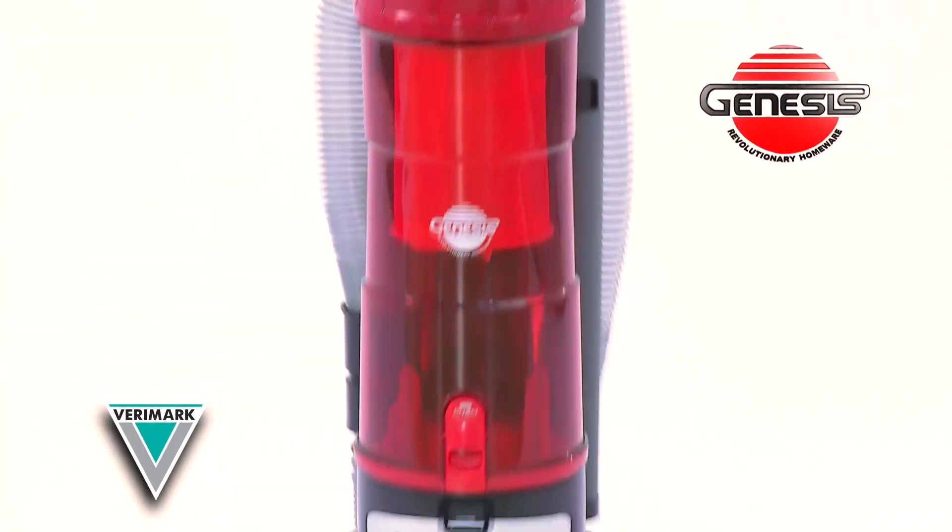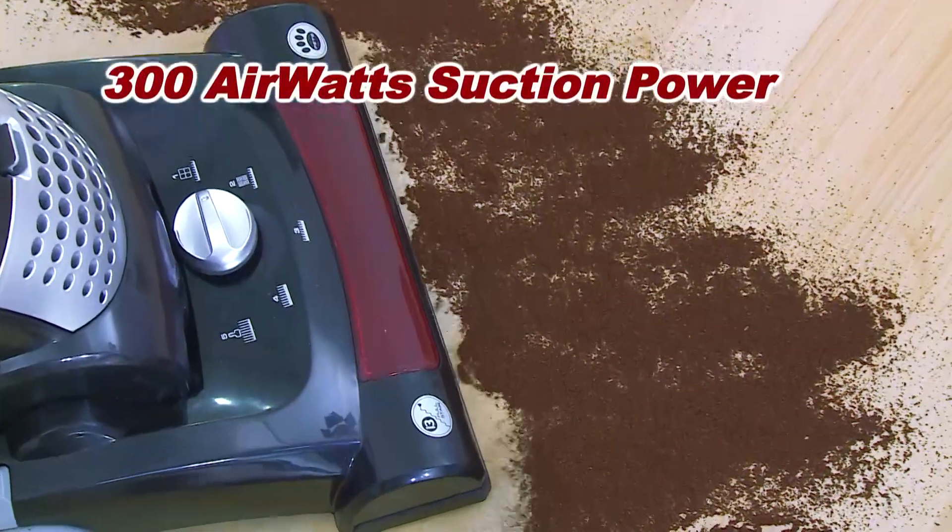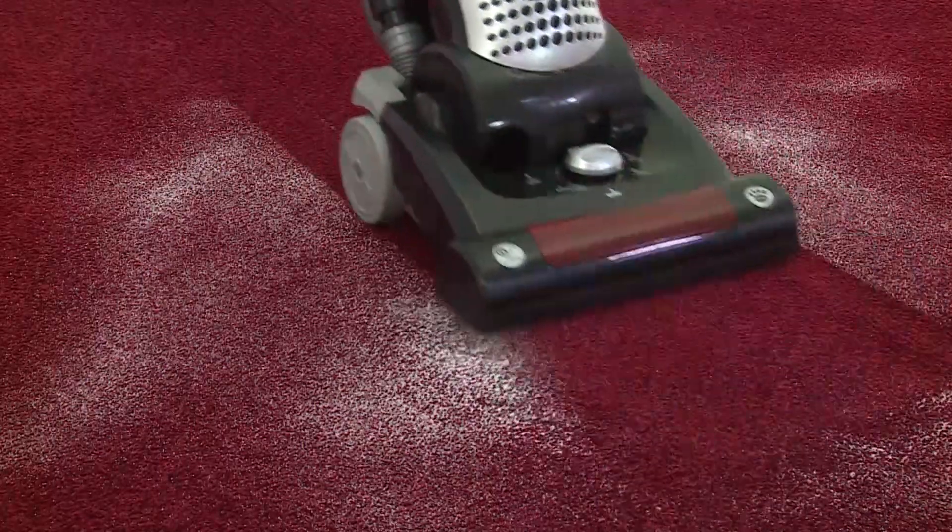Struggling to clean your home with your current vacuum? Introducing the new Genesis Upright Vac. With its powerful motorized turbo brush and supercharged suction power, it removes even the toughest messes with ease.